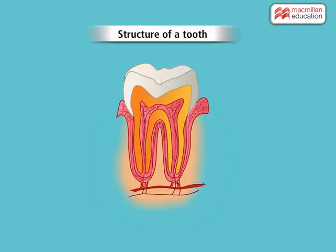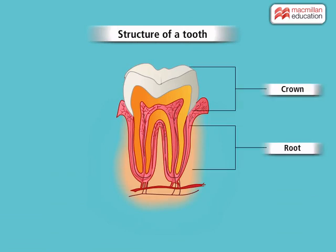Now let us learn about the structure of a tooth. The body of a tooth is divided into two parts. The upper part is called crown, while the lower part is called root. The root is fixed in the jaw and is hidden. The crown is made up of enamel, which is the hardest material in our body.